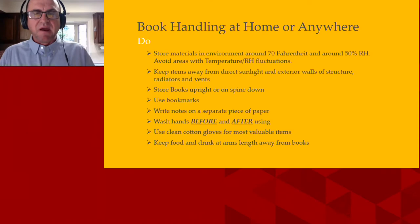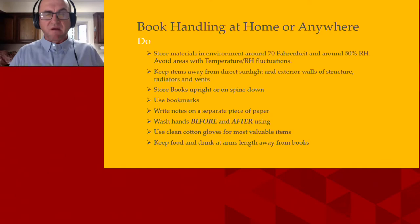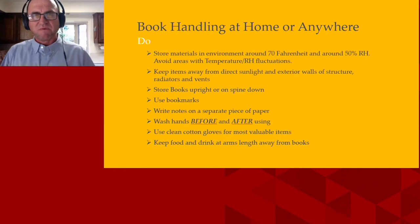This is the biggest one — keep food and drink at arm's length away from books. Technically you shouldn't have any food or drink near your books whatsoever, but I'm just trying to be realistic because we're at home.